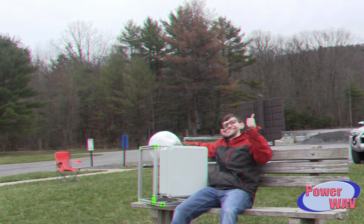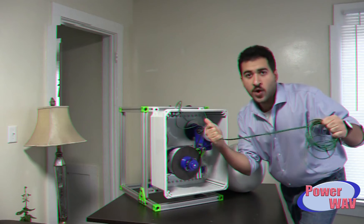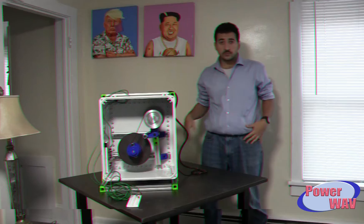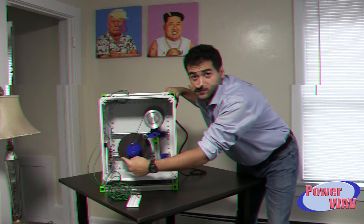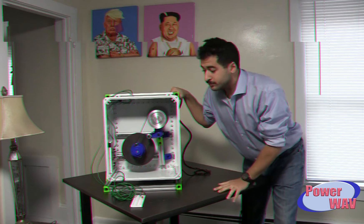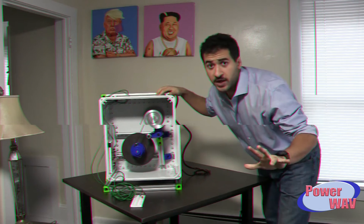Imagine power whenever you want it at the beach. We're throwing in these heavy-duty power cables so you can always be within reach. And with the included rectifier circuit, you get safe, consistent DC power. 100 watts of worry-free energy.